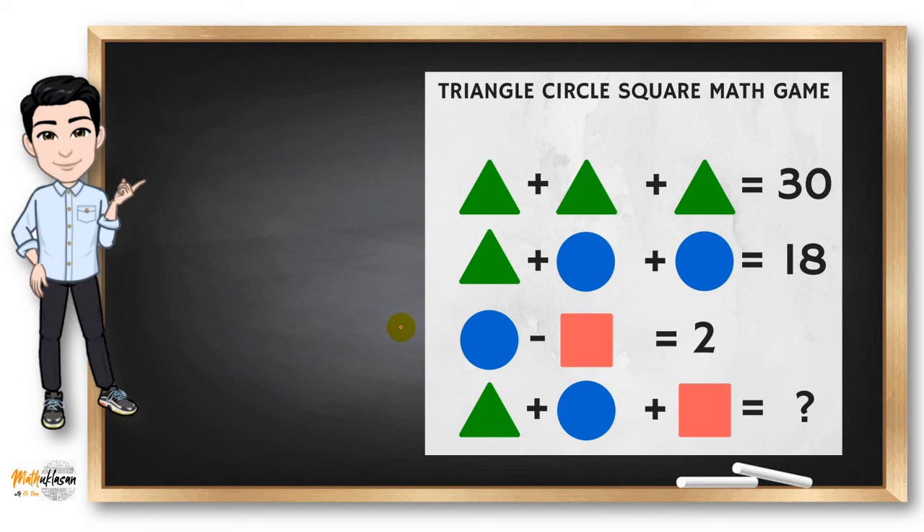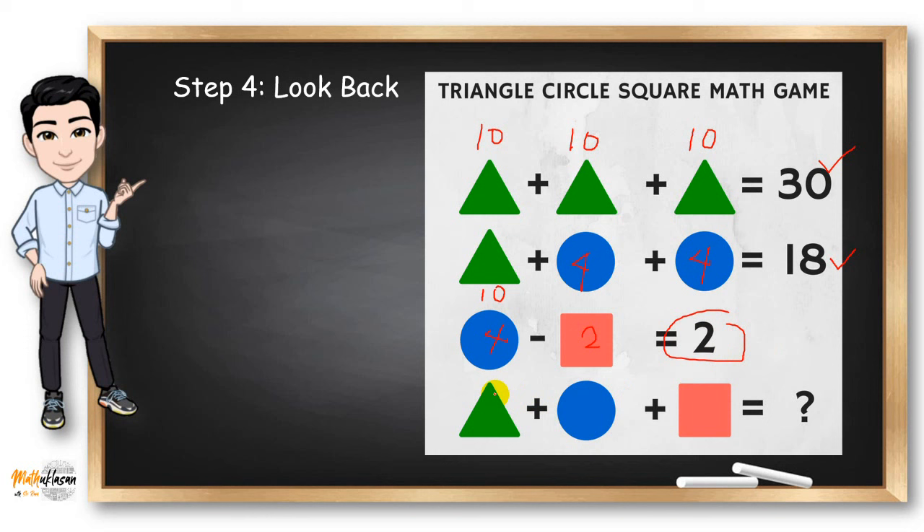But we don't stop there, because we need to look back and check our answer. T is equal to 10, so adding three 10s gives us 30 — correct on the first equation. Triangle is 10 and circle is 4, so 10 plus two 4s gives us 18 — correct on the second equation. If circle is 4 and square is 2, then 4 minus 2 equals 2. By confirming all three equations are correct, our answer is really 16.